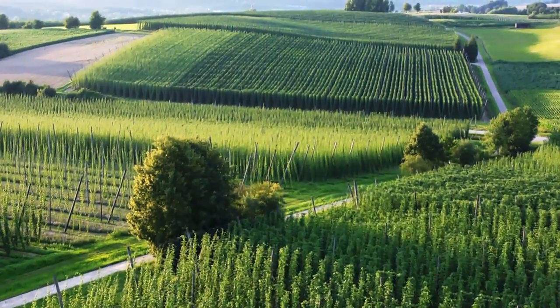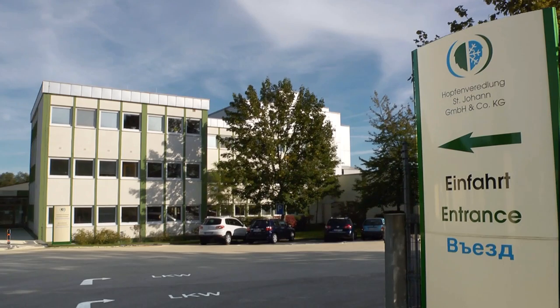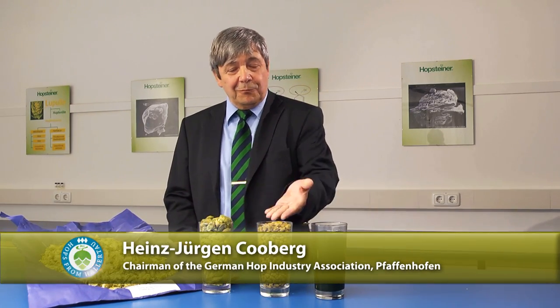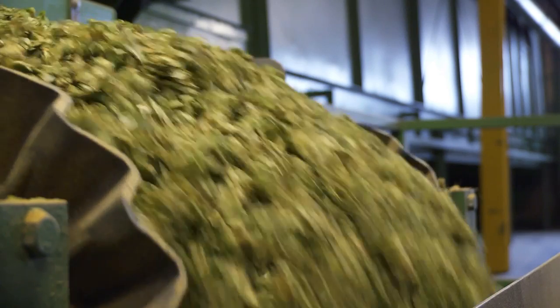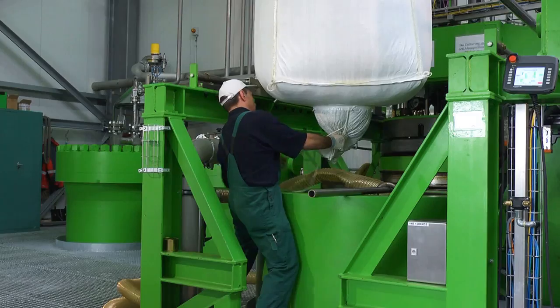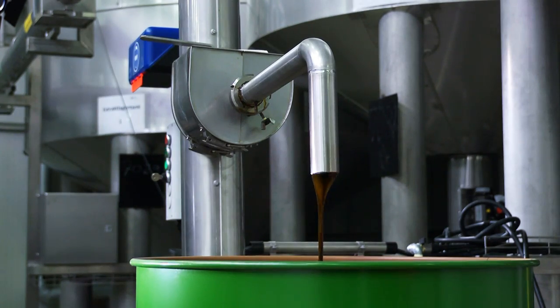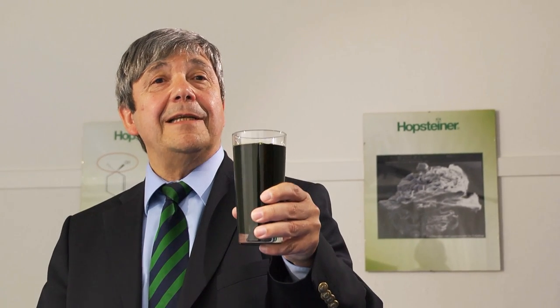Hallertau is not only the world's most significant hop growing area, it also hosts the world's largest and most modern hop processing plants. In the CO2 extraction process, the raw hops are first pelletized in order to reduce the volume. Then, using supercritical carbon dioxide, the ingredients relevant to the brewing industry — for example the aroma and bitter substances — are extracted, resulting in CO2 extract. The extract in one jar is sufficient for producing up to 100 hectolitres of beer.